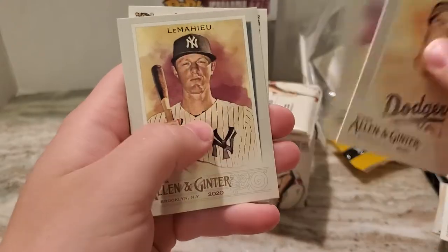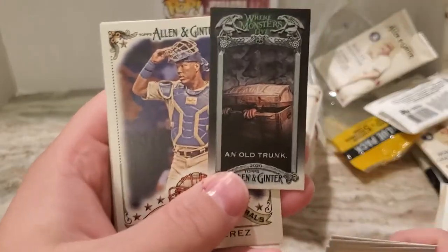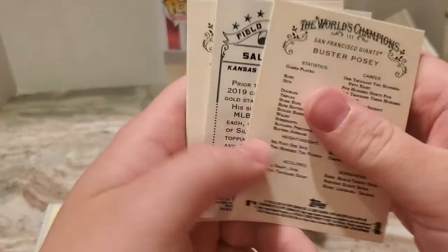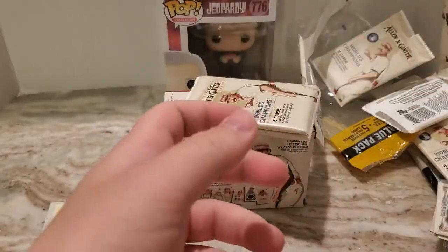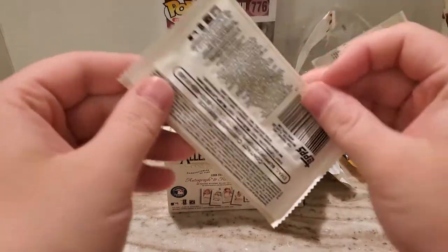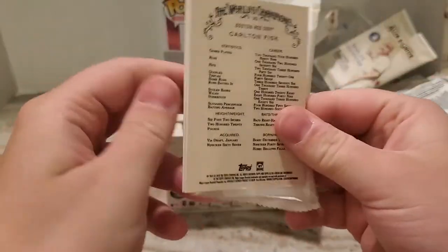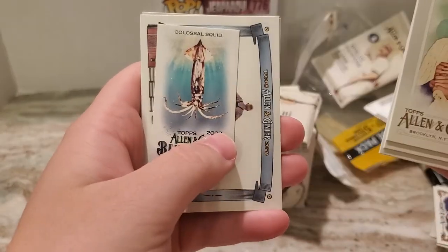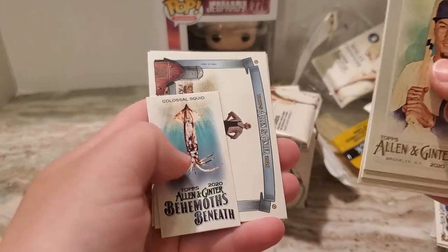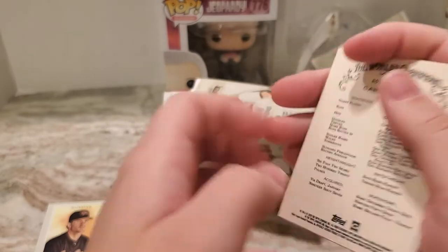Another Sandy Koufax. DJ LeMayhew. So that 'Where Monsters Live' — that's a cool set for sure. I guess they're all like a black border. Two packs left before we get to the hit. Baez, David Dahl, Phil Rizzuto, a colossal squid — Behemoth Beneath. A farmer for 'Down on the Farm.' And Carlton Fisk.